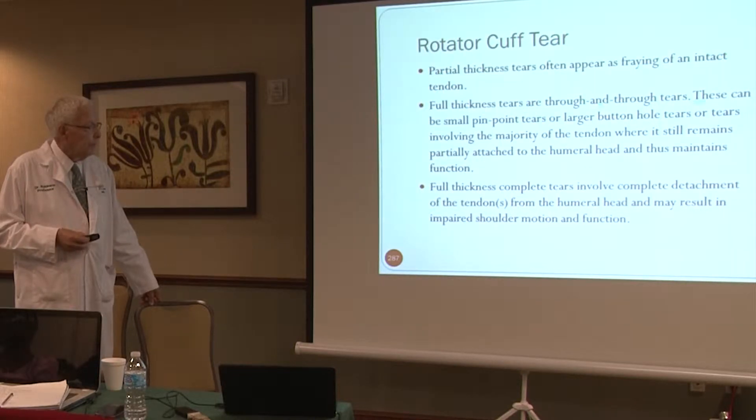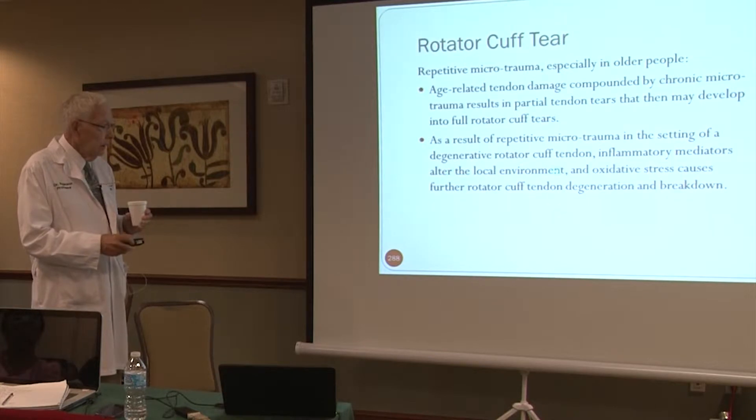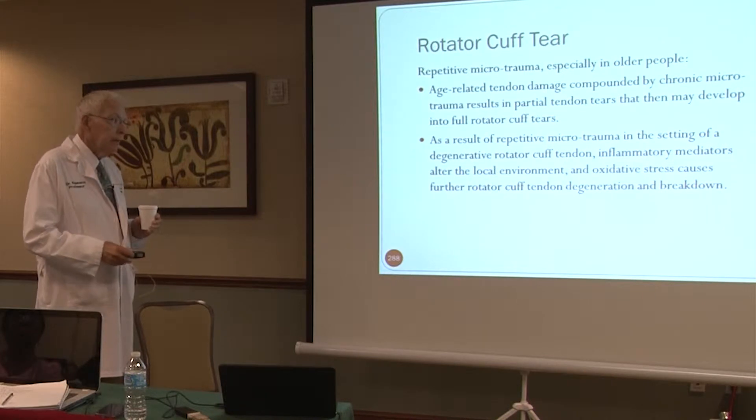Full thickness tears are through-and-through tears. These can be a part of the tendon — pinpoint tears or buttonhole tears — or tears involving the majority or the entire tendon. Complete tears with full detachment of the tendon may result in impaired shoulder motion and function. As a result of repetitive microtrauma in the setting of degenerative rotator cuff tendons, inflammatory mediators and oxidative stress cause further rotator cuff degeneration and breakdown, and can cause rotator cuff tears and frozen shoulder at the same time.